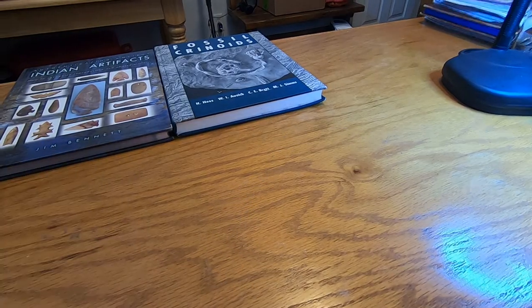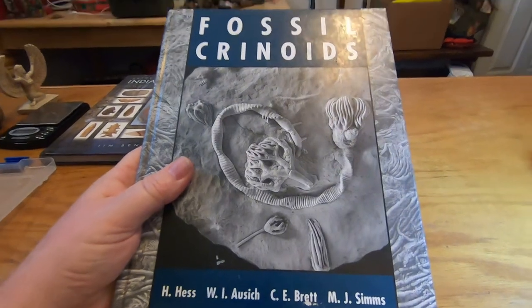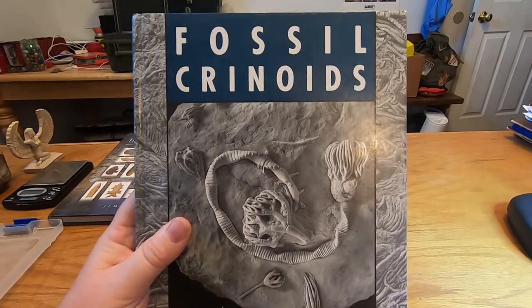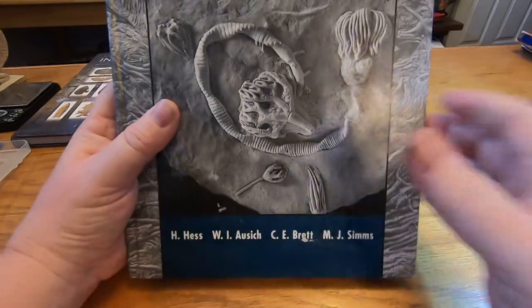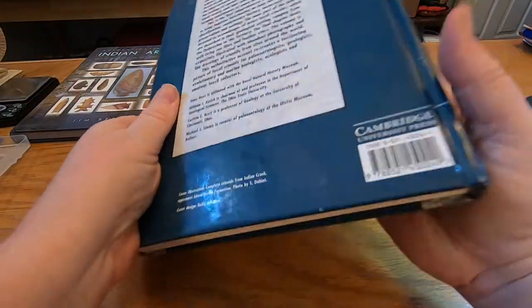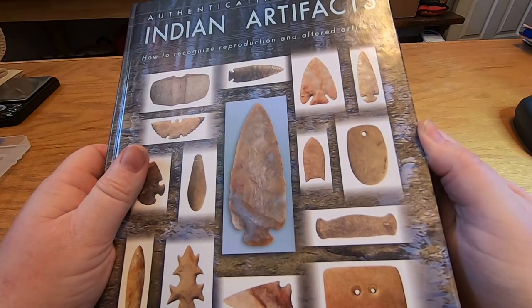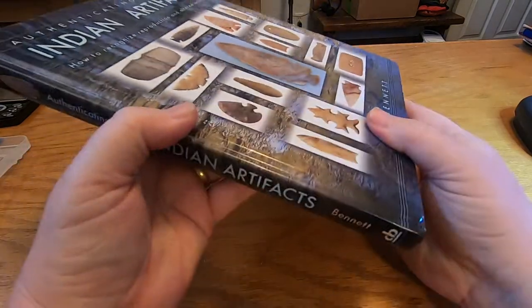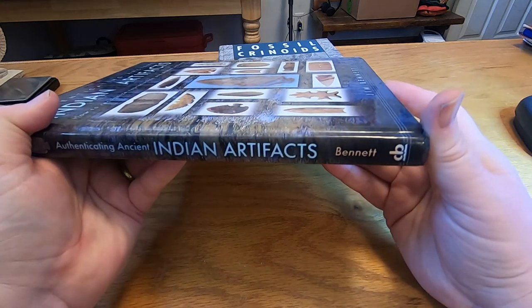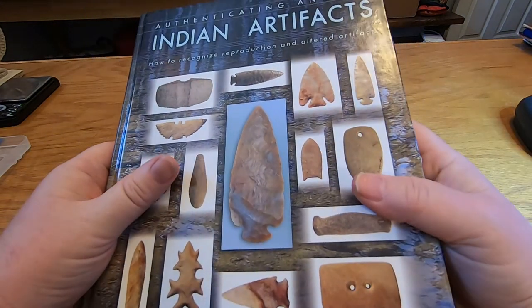Every chance you get, you want to pick up any kind of material that you can to learn about things. This book here is an excellent book — I'm pretty sure it's out of print, but it gives you a lot of reference material. I have another one that's a fantastic book called 'Authenticating Ancient Indian Artifacts' by Jim Bennett. It gives you lots of examples and also some ways to research. If you can get your hands on that one, you sure want to.